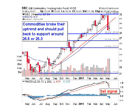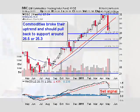I'd look for the DBC to fall to support around 26.5 or 25.3 before heading higher again. And there should be some great buying opportunities when we get to the next tradeable bottom.